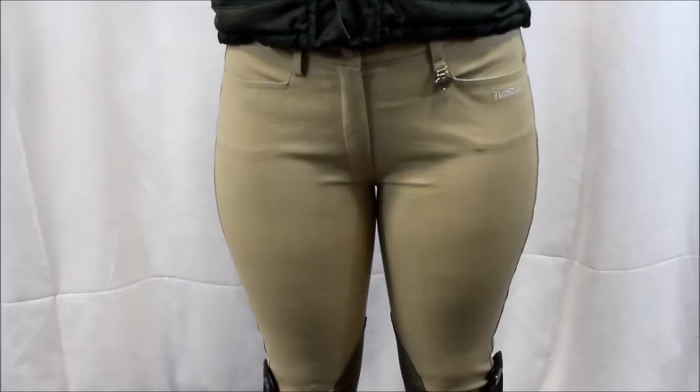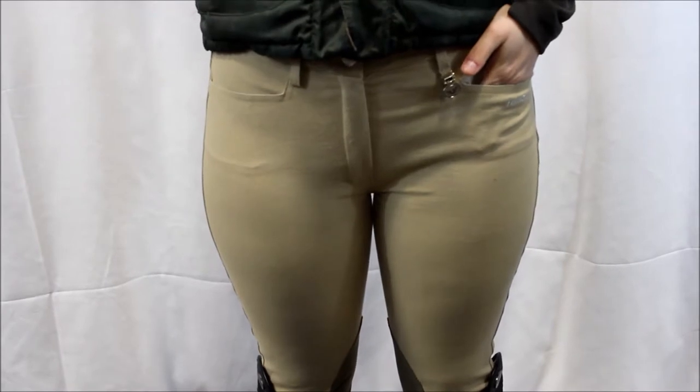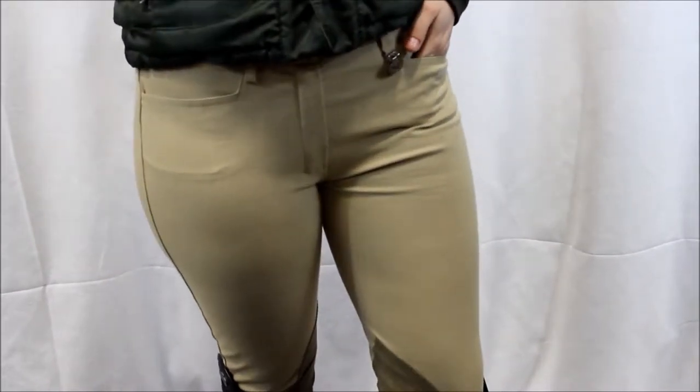Other features include belt loops, a hook and knife front zip closure, and front pockets. They really are the perfect breech for showing and schooling.